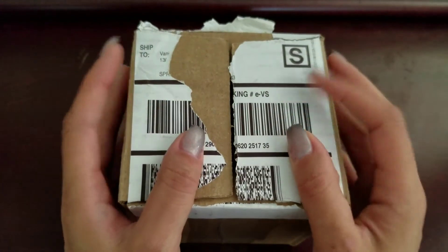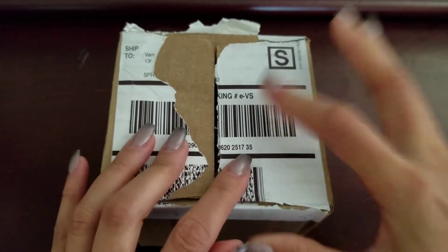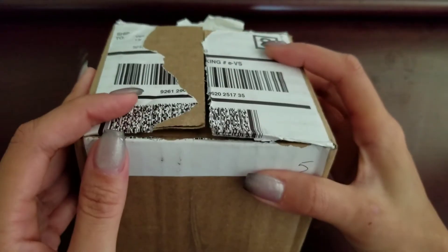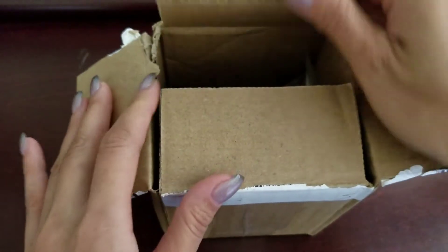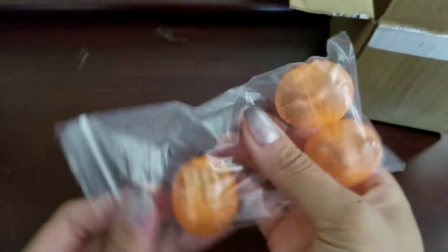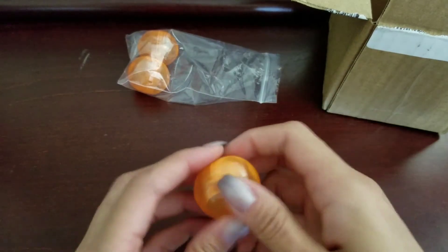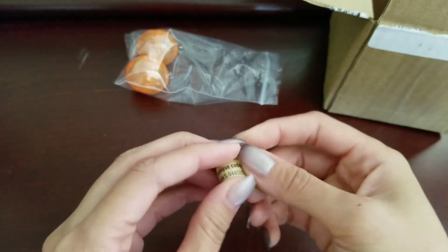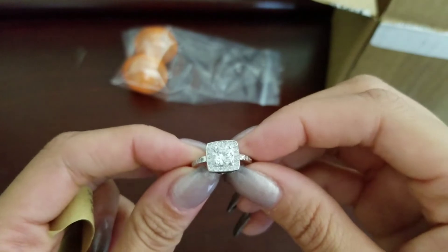Hi, welcome back to my channel! Today I have an unboxing and ring reveals from a monthly ring subscription company called Tristan Blanc. I don't know too much about this company except that they are new and they offer the first month shipment for only shipping, which is $3.95. I thought that was a good deal. They are a monthly ring subscription company and every month it is $19.95, except for the first month which is only $3.95 for shipping — it's kind of their promotion.